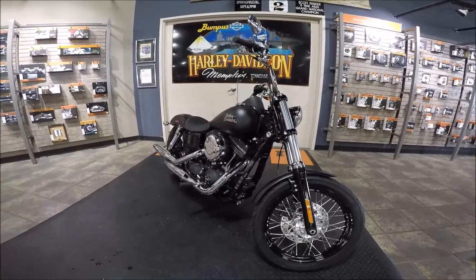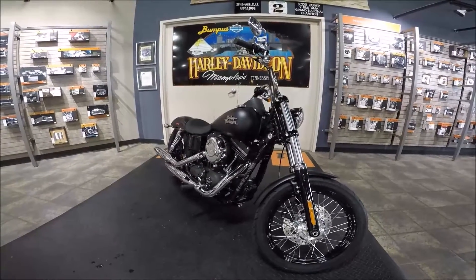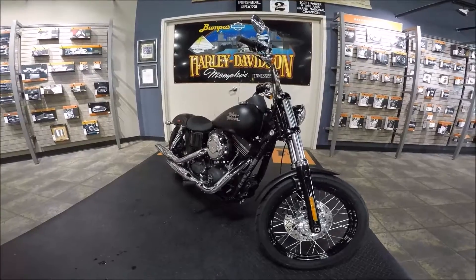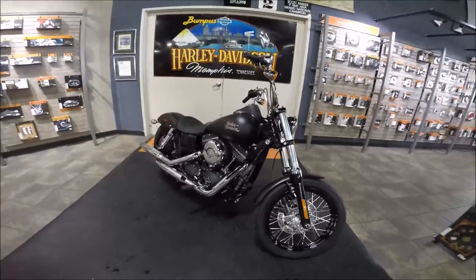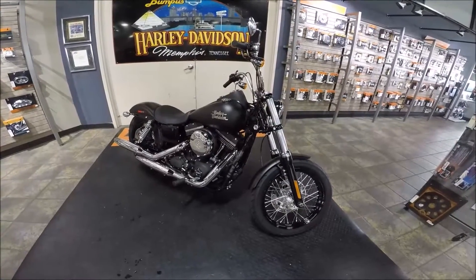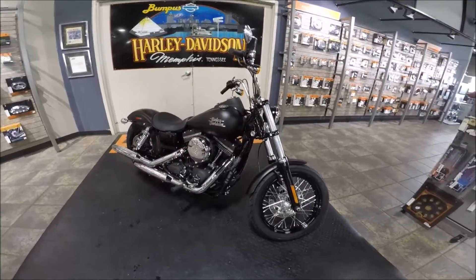Or email — because the Internet's always on — jeff.ohava@bumpushd.com. I'll talk to you about this bike or any other that you see on the websites of the fine family of Bumpus Harley-Davidson dealerships. It's a 2016 brand new Dyna Street Bob at Bumpus Harley-Davidson, Memphis, Tennessee.